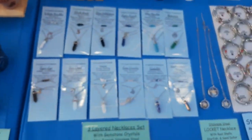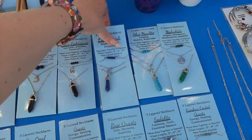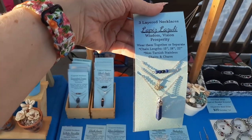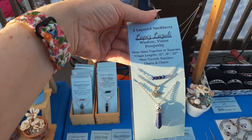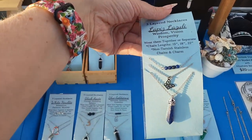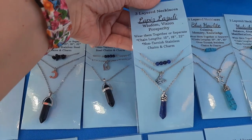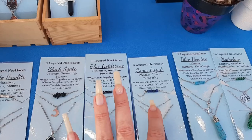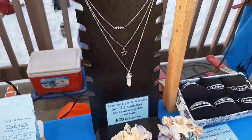Now moving on to the jewelry. These are our layered necklace sets. I put them on a little card like this — it tells you what the gemstone is and what it represents. This is Lapis Lazuli, and it's Wisdom, Vision and Prosperity. It's kind of like a dark blue. So we've got three necklaces: this one's about 22 inches, this one's 18, and this one's about 15 — and you wear them as a set.